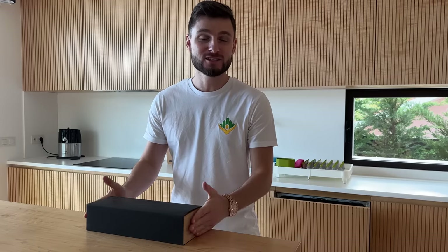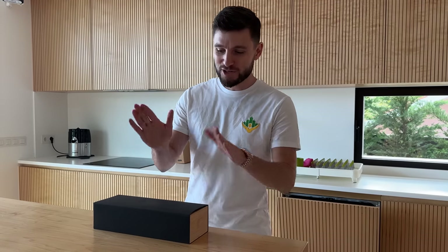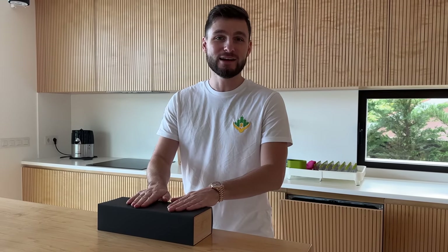Hello everybody. I've got a little bit of a special video for you today because I've just literally this second had this new watch arrive. And I know you might be thinking, why do we want to know about a watch? There's nothing special about that. But this one is special for us traders because it is the world's first trading watch.